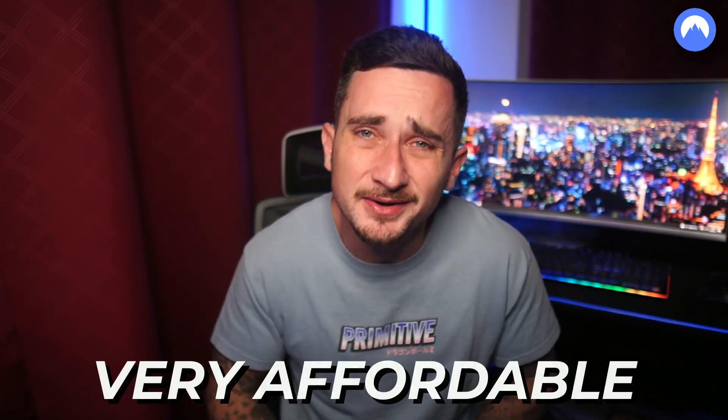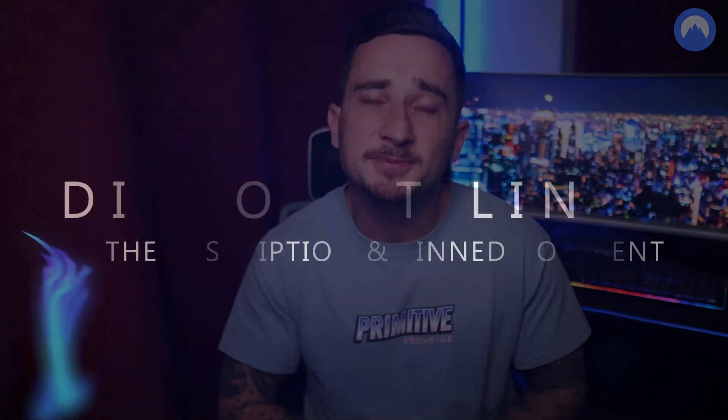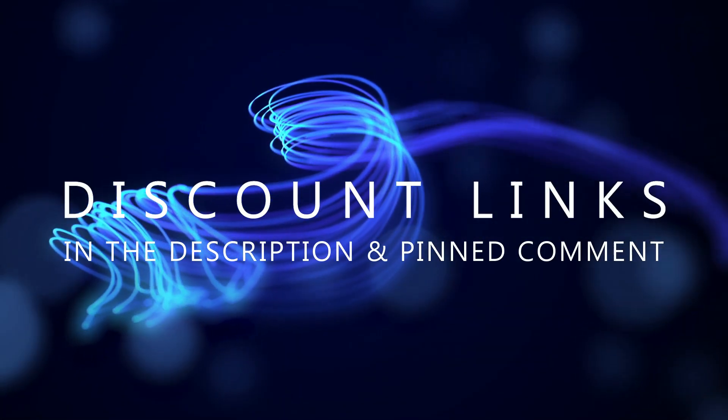NordVPN can help you watch videos from several streaming platforms, and even though Netflix has recently become more difficult to reach for VPNs, you can still easily gain access using NordVPN. It's also very affordable — you can get a two-year plan for under four dollars a month, with a seven-day free trial exclusive to Android users and a 30-day money-back guarantee.